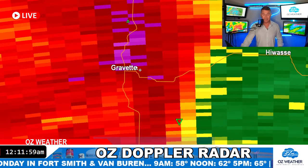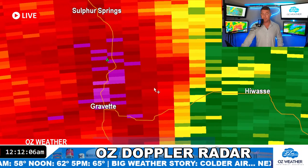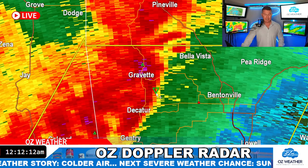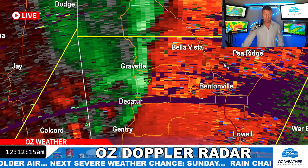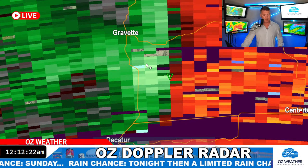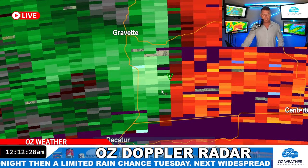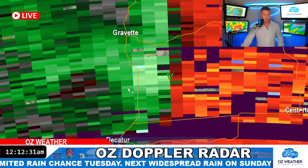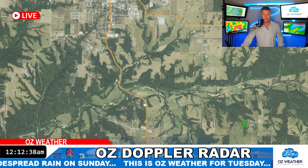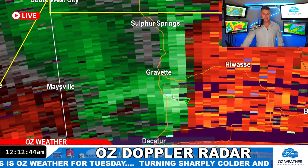You guys in Gravette are having a heck of a storm right now. This thing is lined up right on 59, just to the west of Hawassi, just south of Sulphur Springs. I'm showing the strongest part here — remember, it's moving so fast that Hawassi and Bella Vista are really going to get slammed by the wind too. Got a little TVS that popped up. Look at those gusty winds right here — probably closing in on 50 to 60 miles an hour, just south of Gravette, east of 59 and north of 102.